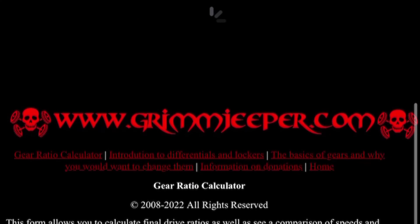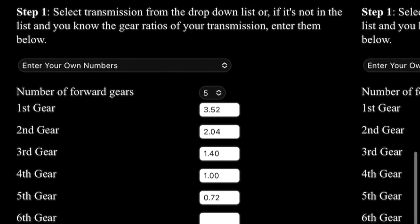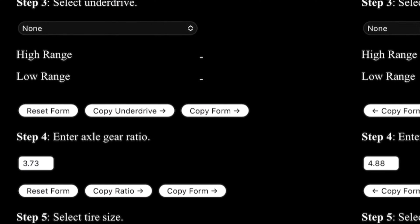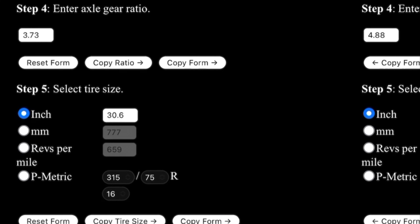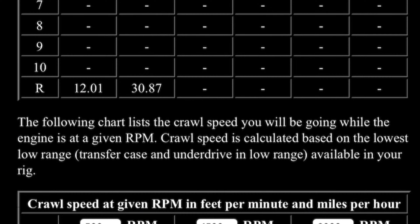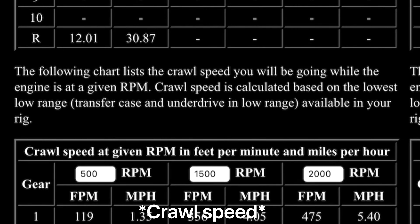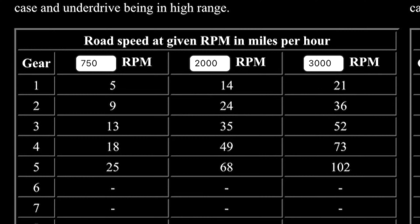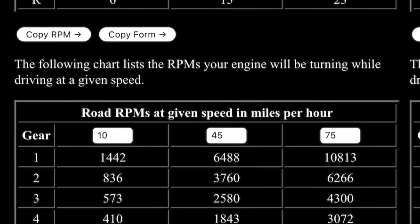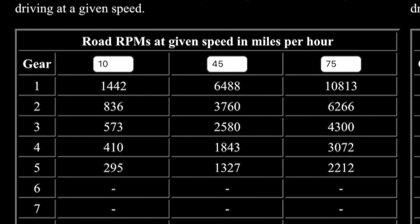What a re-gear allows you to do is get all the benefits of running larger tires while minimizing the compromises. I decided on my ratio using the Grim Jeeper gear calculator — I'll link it so you can copy my numbers. This is for the A750F transmission. On the left column we have the stock vehicle with a 3.73 axle gear ratio and 30.6-inch diameter tires. We saw the 4.05 mph crawl ratio at 1500 RPM, and road speed at 2000 RPM in fifth gear is about 68 mph.